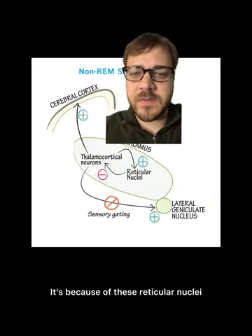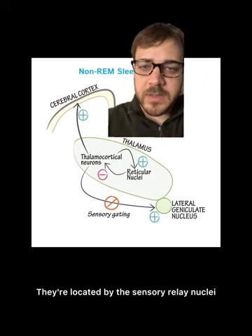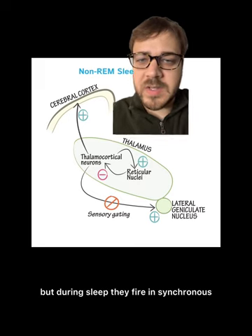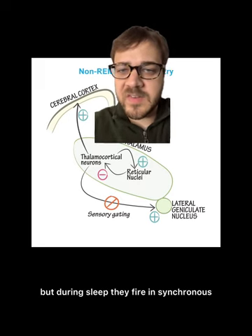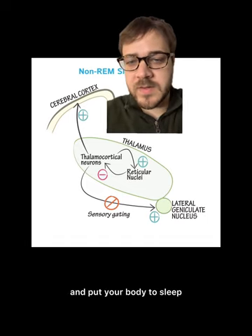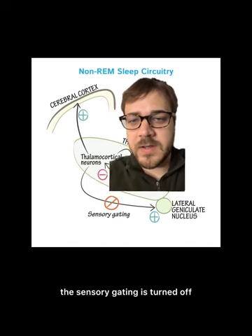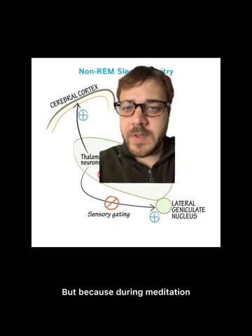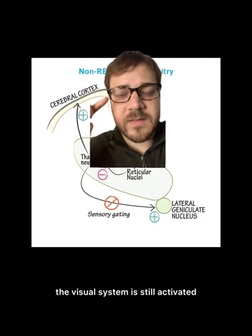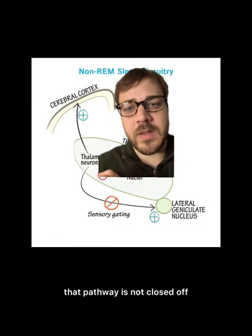It's because of these reticular nuclei, located by the sensory relay nuclei. They're really important for sensory processing, but during sleep they fire in synchronous activity called spindle bursts and put your body to sleep. During this time, under normal sleep conditions, the sensory gating is turned off. But because during meditation or hypnotic states the visual system is still activated while the rest of the body is sleeping, that pathway is not closed off.